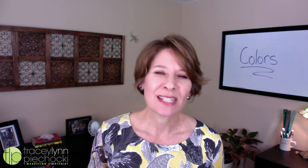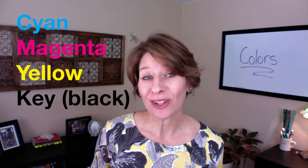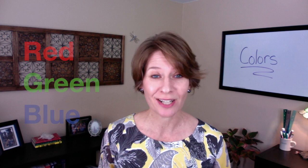While PMS colors are still used today mostly in printing, to save money, many printers have switched to a method called CMYK, where they combine cyan, magenta, yellow, and black to create colors. They're not as accurate as PMS color matching, but for most businesses they're close enough to account for the cost savings. Alternatively, digital platforms use RGB, or a blend of red, green, and blue to create colors.